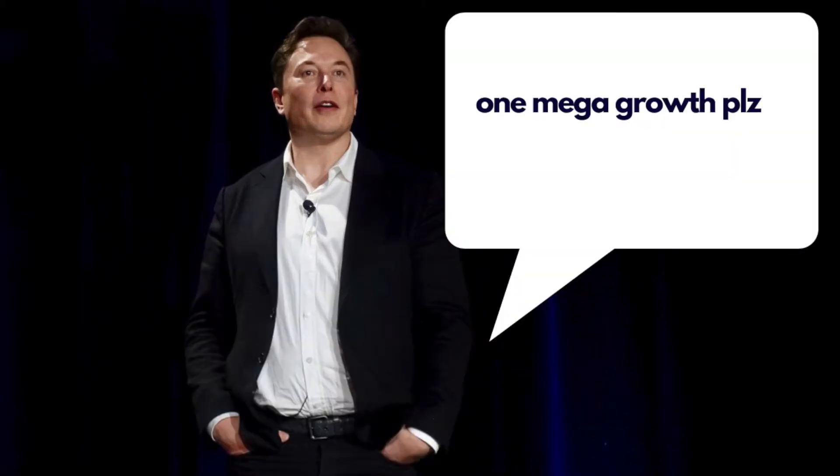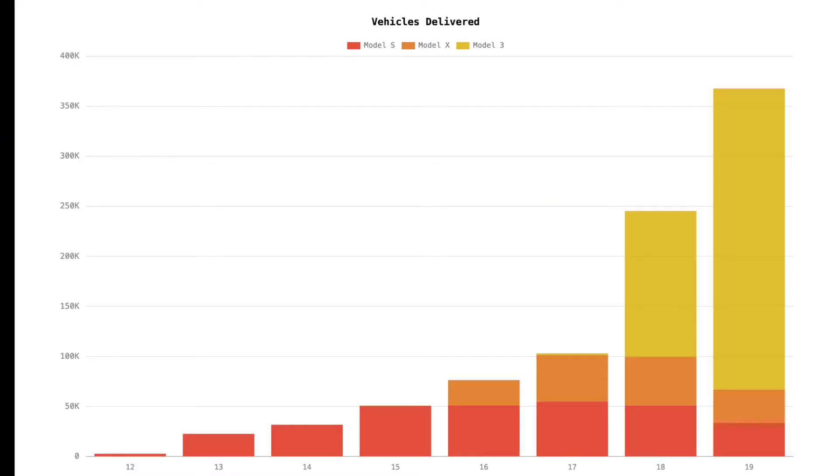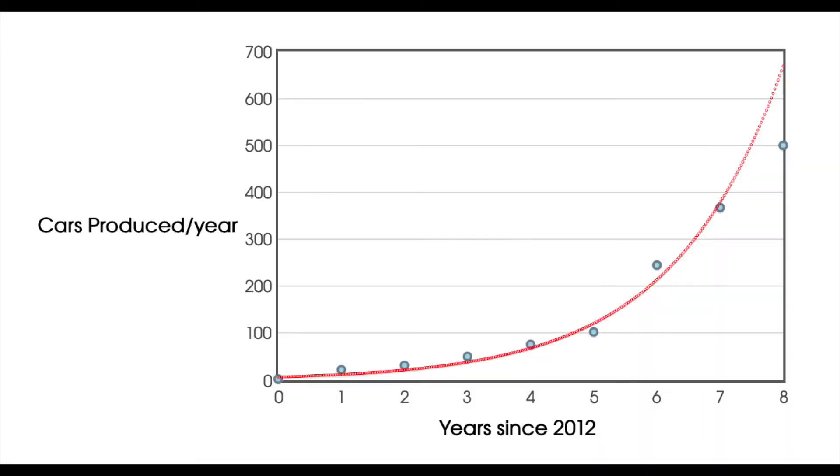Elon Musk has confirmed that Tesla should grow exponentially over the next decade. So what does that look like when you graph it, and what is the equation of the curve? To calculate this, I used exponential regression — the process of finding the equation that best fits the data.